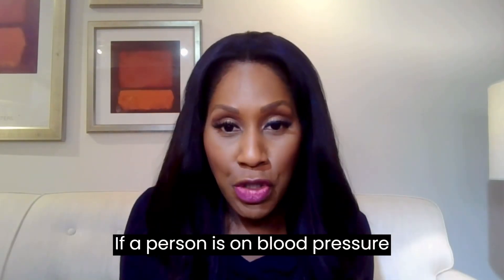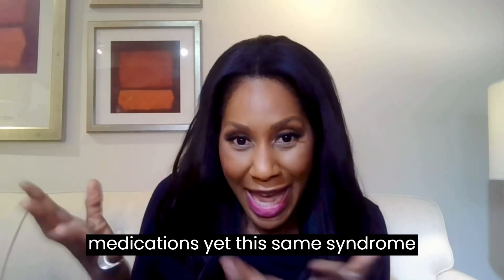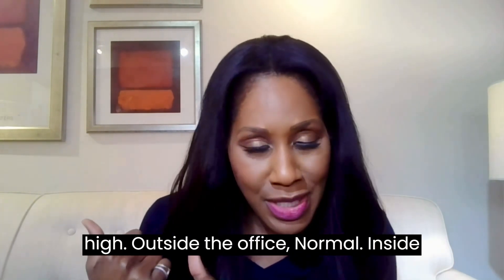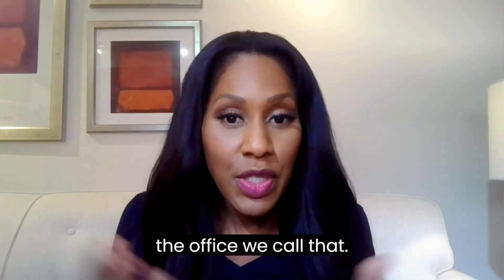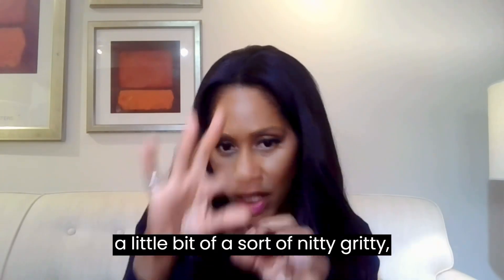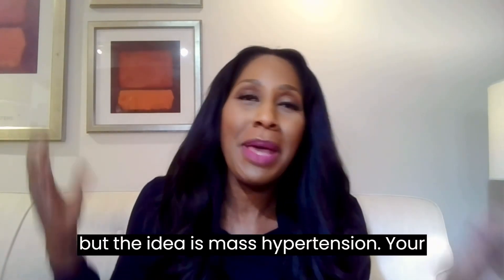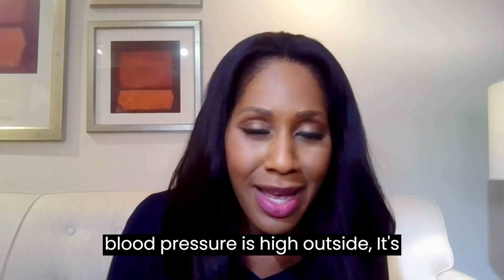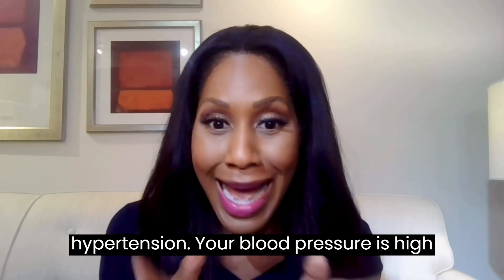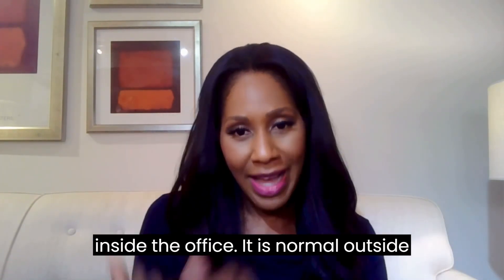If a person is on blood pressure medications and the same phenomenon happens — blood pressure is high outside the office but normal inside the office — we call that masked uncontrolled hypertension. So to recap: masked hypertension means your blood pressure is high outside and normal inside the office. White coat hypertension means your blood pressure is high inside the office and normal outside.